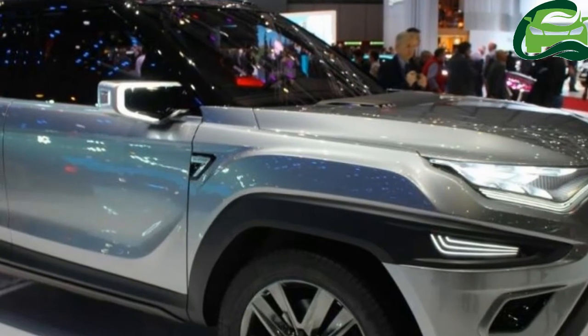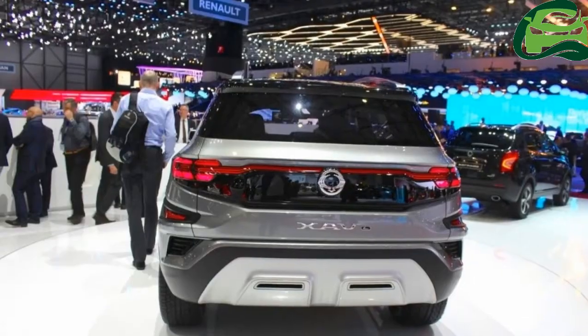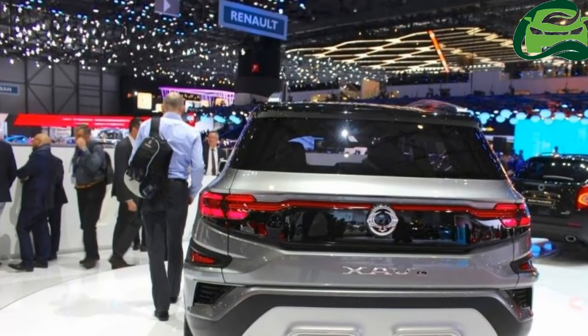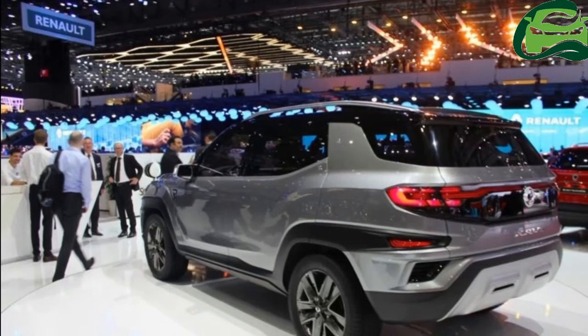The Zavl, short for E-Ziding Authentic Vehicle Long, is inspired by the second-gen classic Korando of the 1990s and previews a future mid-size SUV.